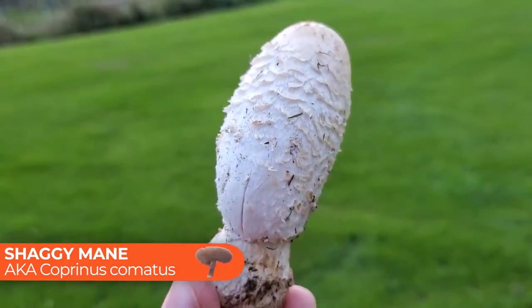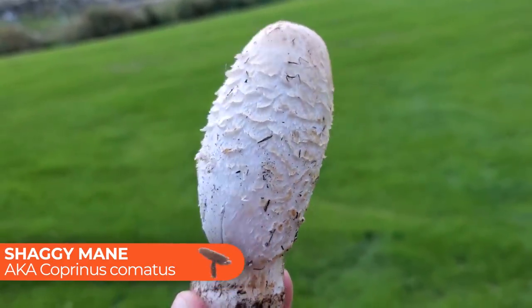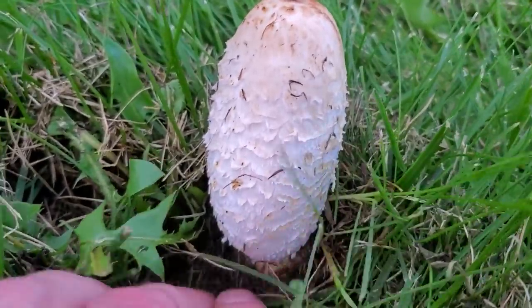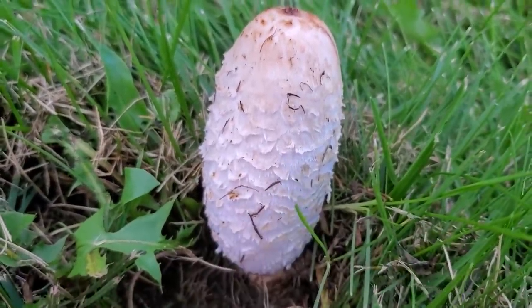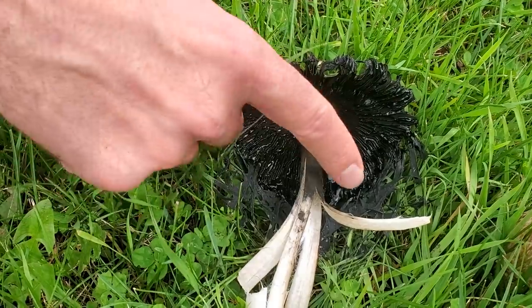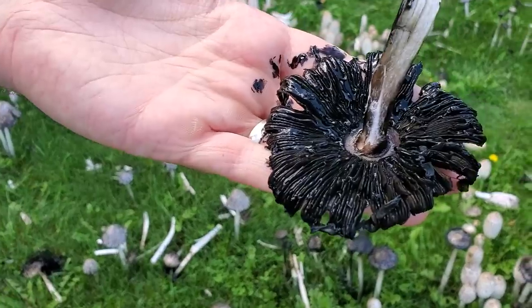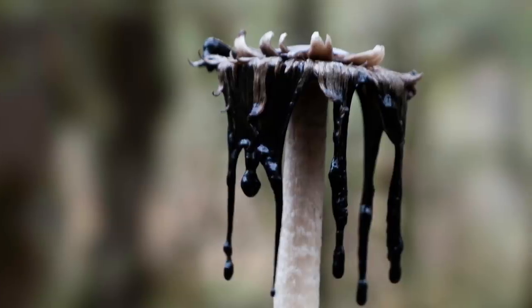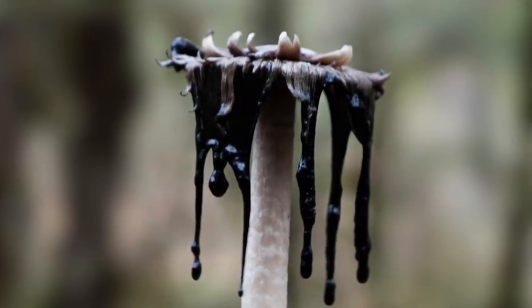Next up is the shaggy mane, also known as Coprinus comatus. It's not really lesser-known — a lot of mushroom enthusiasts probably know about it — but it's a super cool mushroom I wanted to include. You'll find shaggy mane growing in fields, lawns, or on trail sides. It has this shaggy cylindrical top, which is why it gets the name shaggy mane, and it's also sometimes called the lawyer's wig. The coolest thing about it is its self-destruct mechanism: shortly after harvesting it will turn into a black inky pile of goo, and even if you don't harvest it, as it ages it curls up and turns into black ink.